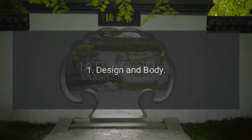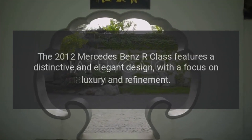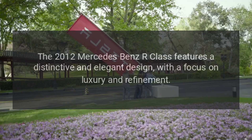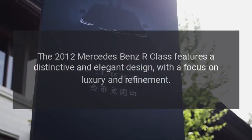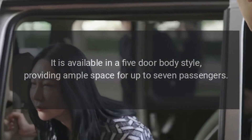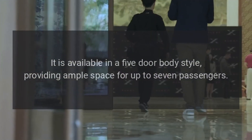Design and Body: The 2012 Mercedes-Benz R-Class features a distinctive and elegant design, with a focus on luxury and refinement. It is available in a five-door body style, providing ample space for up to seven passengers.